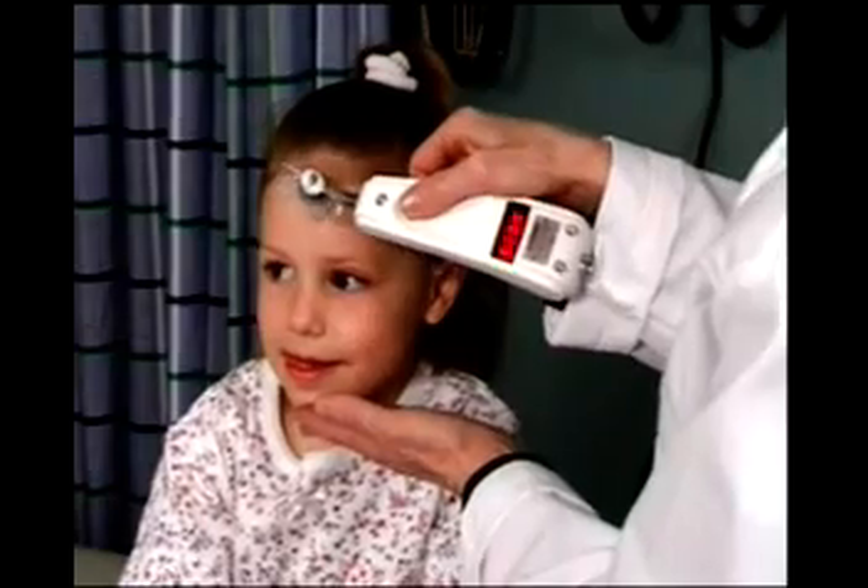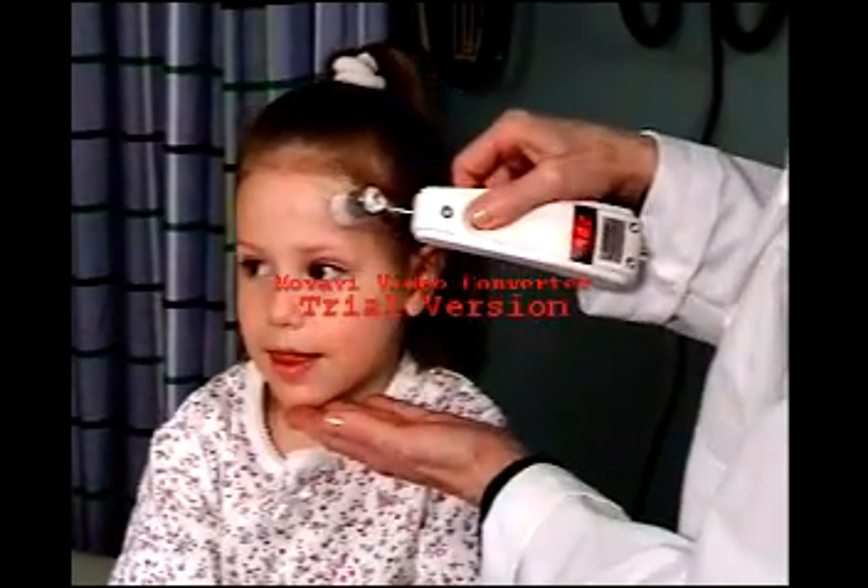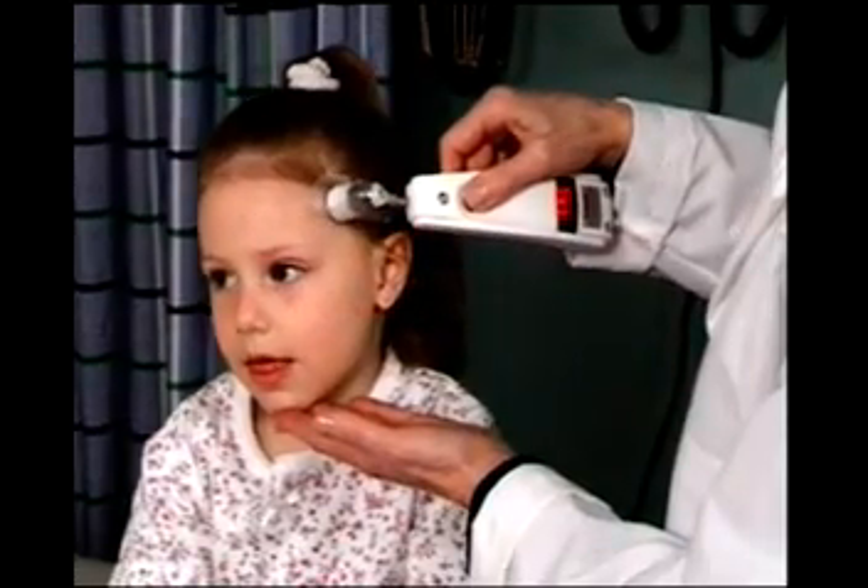To measure the patient's temperature, place the probe on the center of the forehead. Depress the red button and keep the button depressed for the entire measurement. Maintaining contact with the skin, slowly slide the probe across the forehead into the hairline. Keeping the button depressed, place the probe on the neck behind the ear. Release the button and read the temperature. Within seconds, you have measured the patient's temperature with no disturbance or discomfort.